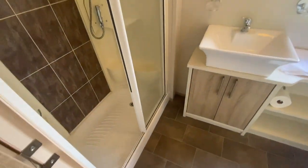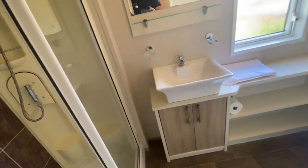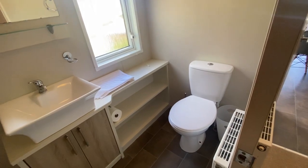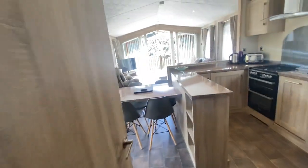Moving on into the main family shower room — double-sized shower cubicle, really practical, easy to keep clean, nice design, a vanity unit with a basin and WC. And there we go, that's the Hemsley Lodge which is just about to come on the market.